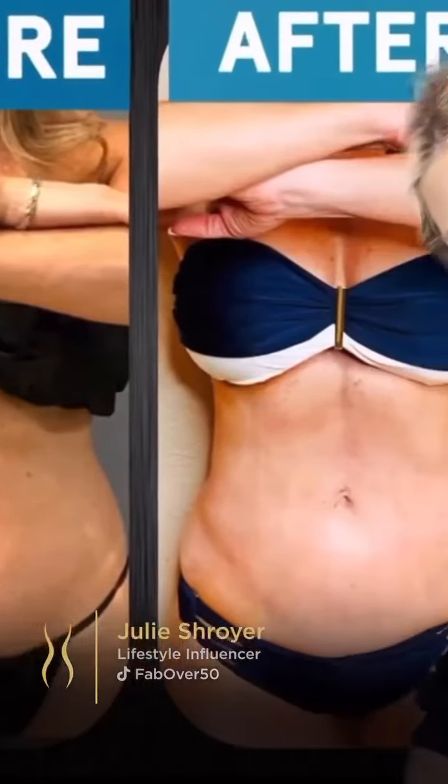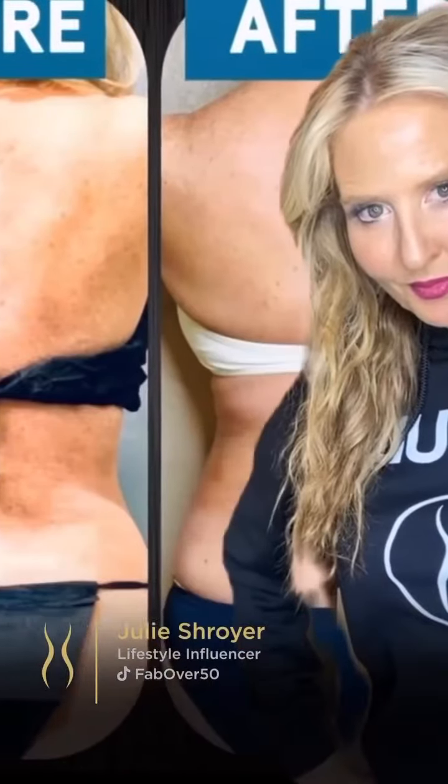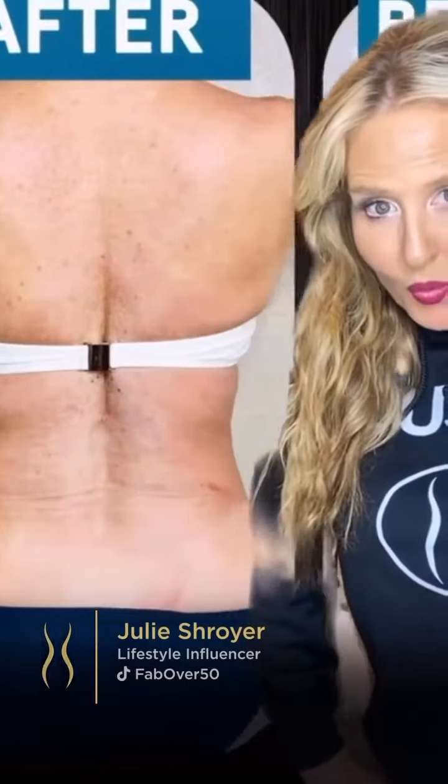After one week the swelling has subsided, and here are my one week before and after pictures. Can you believe that? Even my back looks completely different. Now we're at week two — clothes fit better, they're nice and loose, and here's me in my bathing suit. It's flat and the love handles are gone.